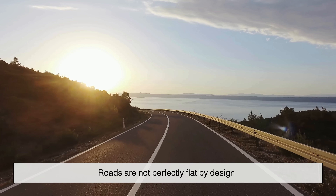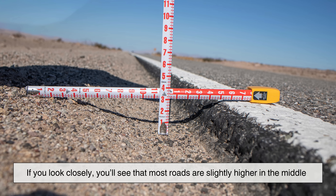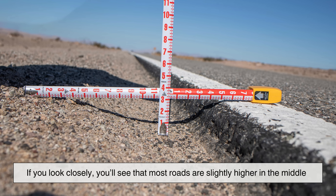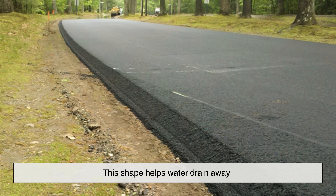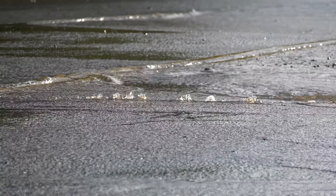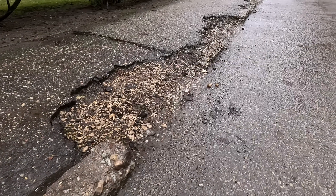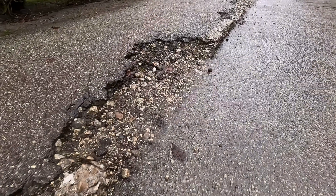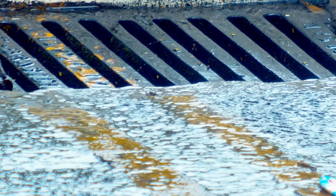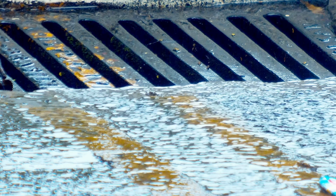Roads are not perfectly flat by design. If you look closely, you'll see that most roads are slightly higher in the middle and slope down toward the edges. This shape helps water drain away. Water is one of the biggest enemies of roads — when it pools on the surface or seeps into cracks, it weakens the pavement and shortens its lifespan. Good drainage keeps roads safer and reduces long-term damage.